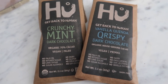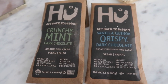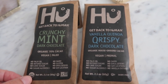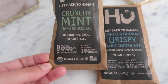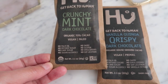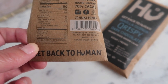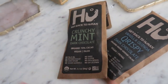For dessert we have these Hu bars — I never know how to say it — but these are vegan chocolate bars, actually better than regular chocolate unless you like milk chocolate. This one's crunchy mint dark chocolate, and then we have vanilla quinoa. No palm oil, refined sugar, sugar alcohols, dairy, gluten, emulsifiers, or soy. The sugar content is about eight grams — it's still candy though, so you don't want to eat the whole thing at once. But that's dessert.